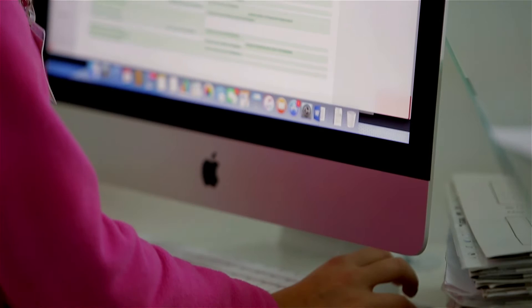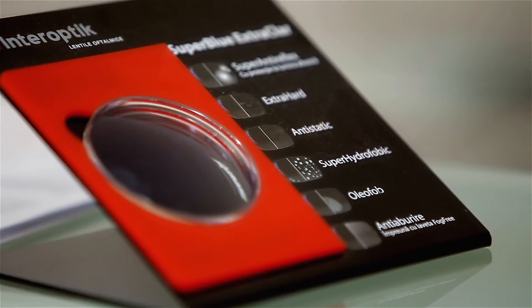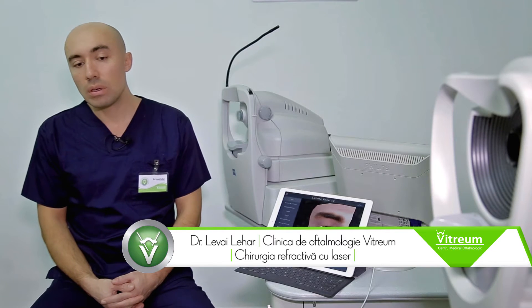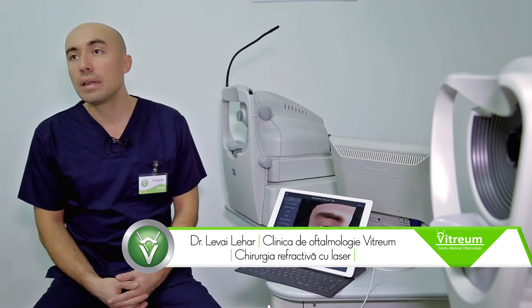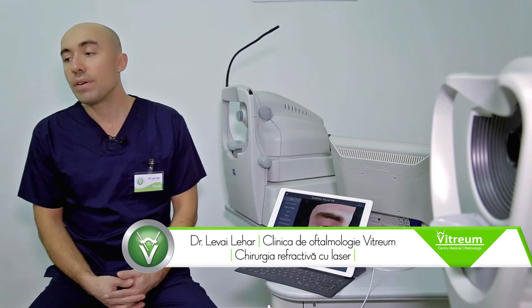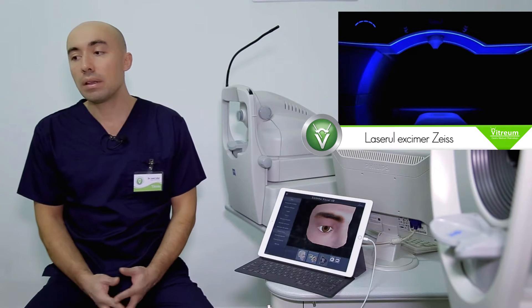Intervențiile oftalmologice pentru reducerea dioptriilor care se efectuează cu ajutorul laserului Excimer sunt unele dintre cele mai avansate și cele mai moderne intervenții din sfera medicală, din cadrul tuturor specialităților medicale, deoarece utilizează un laser extrem de performant și de modern, cu ajutorul căruia noi putem face un tratament de suprafață la nivelul ochiului pacientului și să reducem dioptriile pacienților.